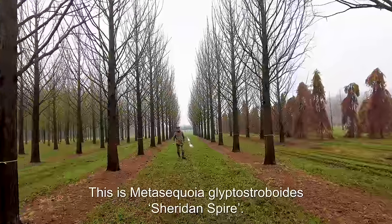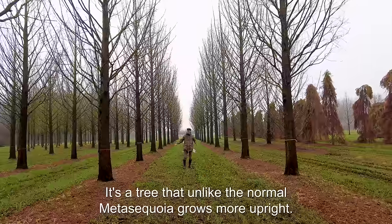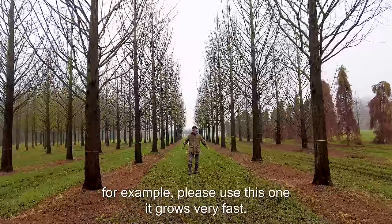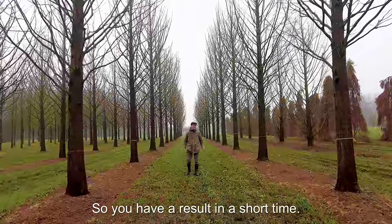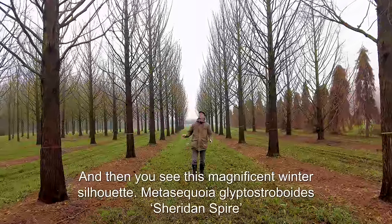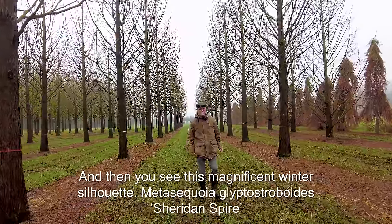This is Metasequoia 'Sheridan Spire'. It's a tree that, unlike the normal Metasequoia, grows more upright — so if you want to make a beautiful façade for your company, for example, please use this one. It grows very fast, so you have a result in a short time. It can also withstand a lot of wetness in the soil, and it loses its needles in autumn, giving you a magnificent winter silhouette.